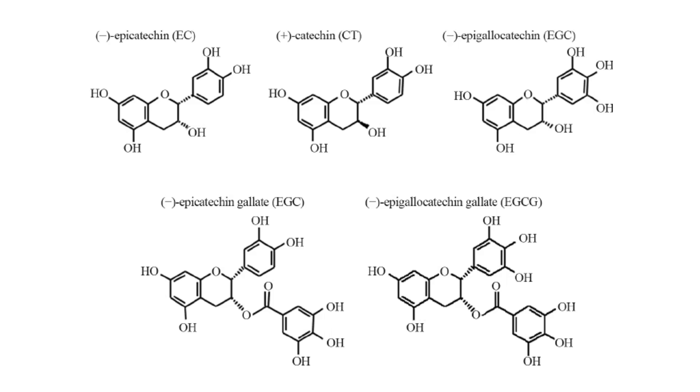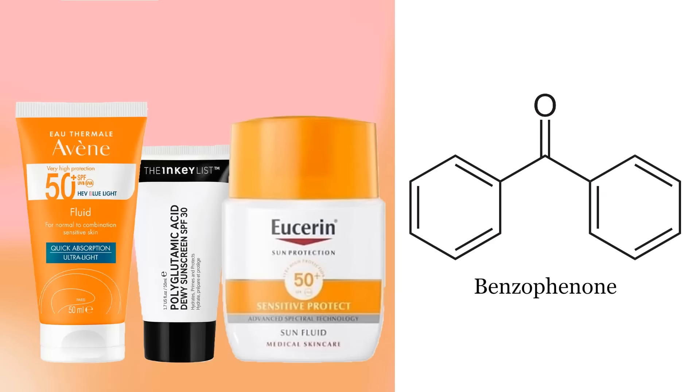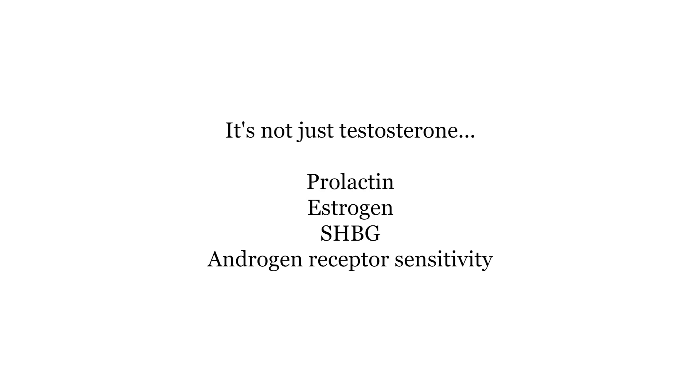Certain polyphenols found in tea can reduce the number of androgen receptors, but herbal teas and polyphenols in general have so many benefits that I'm not going to tell you to stop drinking tea — this is a pretty minor point. And lastly, benzophenones, which are chemicals found in sunscreen, can mix with chlorine from swimming pools to produce chemicals that block the androgen receptor. Try to use mineral sunscreen instead of chemical sunscreen where you can.